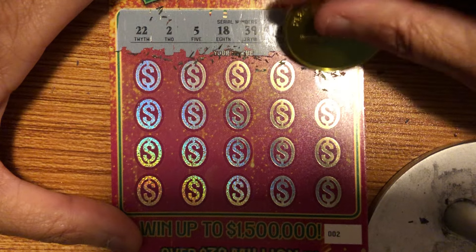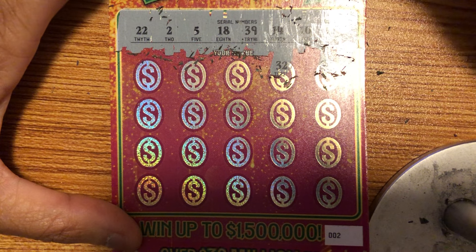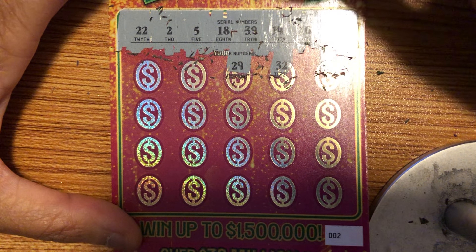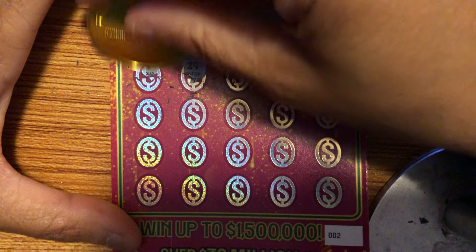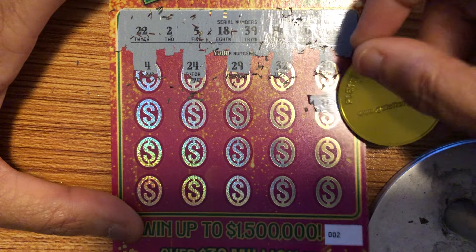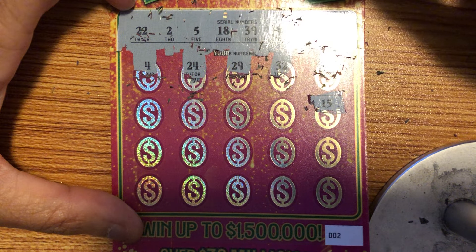Hope everyone is doing great. 30 — no. 32 — no. 29 — nope, one off. 27 — one off the other way. I was shocked to get that 100X but I was happy to get the $200. But you don't — you shouldn't put two dollars under there, it should be at least five. 15...